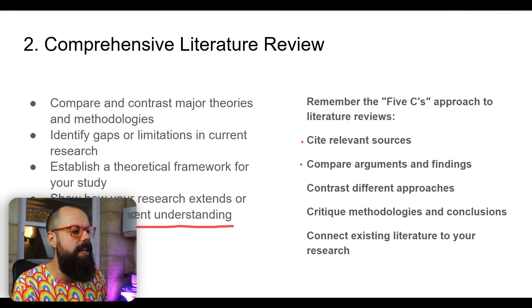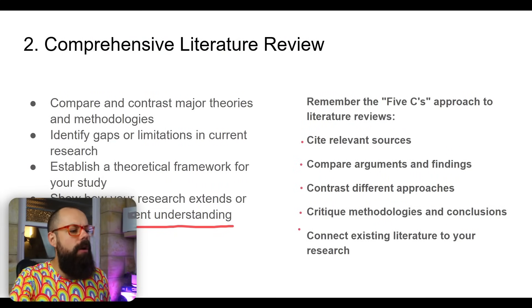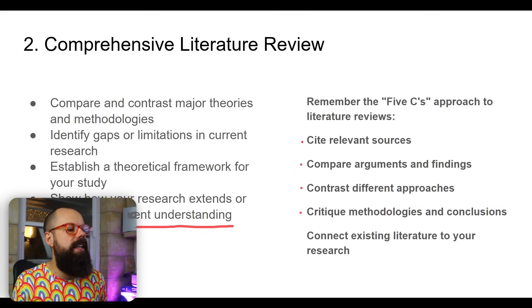You need to cite relevant sources, compare arguments and findings — you can't just say this person found this, you need to say it was backed up by this or these people disagreed. Contrast different approaches and say why your approach is the best. Critique methodologies and conclusions — don't shy away from being critical about other people's work in your research proposal. And connect existing literature to your research, making sure you've looked at all the past literature and connected it to what you're doing.